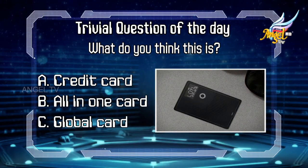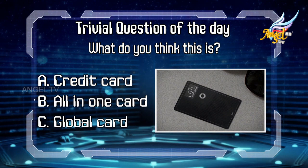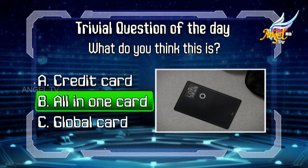Welcome back to Science Lab. Before the break I asked you the trivia question of the day: what is this? Option A, credit card; option B, all-in-one card; option C, a global card. The right answer is option B, all-in-one card, and this is called Coin.